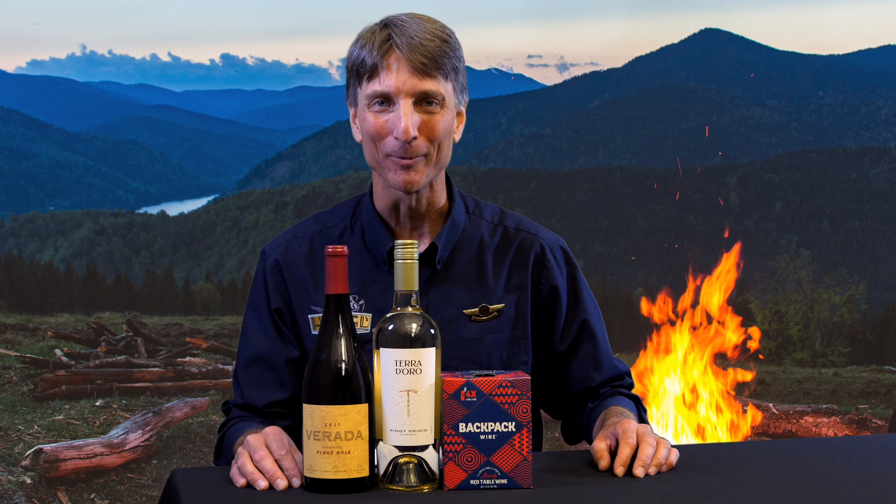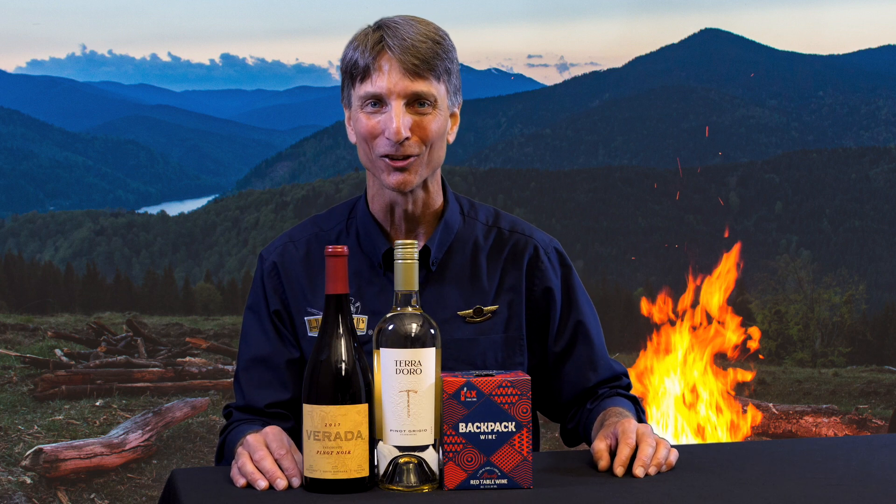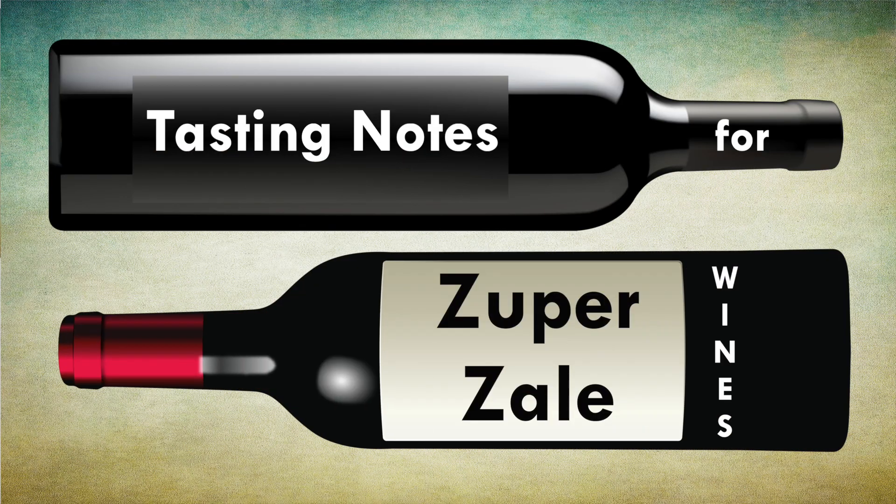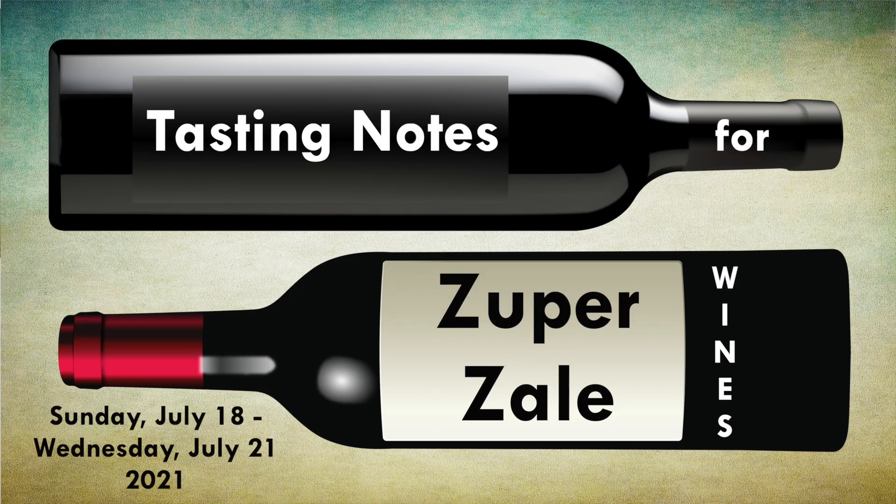Hi, Rob Linhart here in the Hazel's Wine Department, and here we go with Zuper Sales for the week of July 18th. John was the first one to pull you down. He took one drink and he started to clown. Passed you to Hazel, Jane and Jack. Penelope got you and passed you right back.